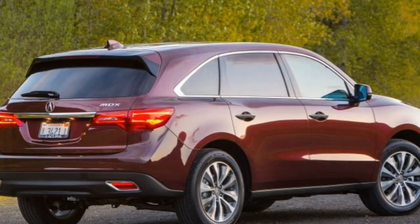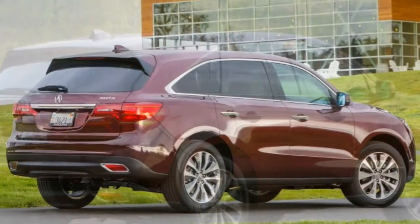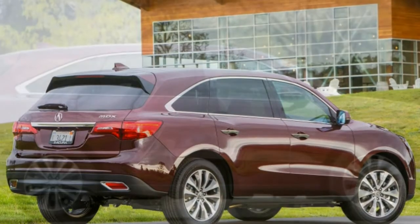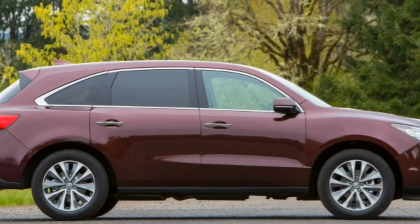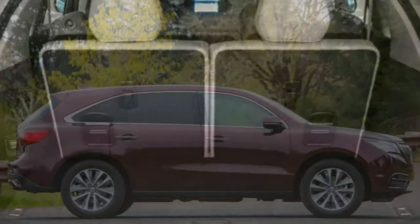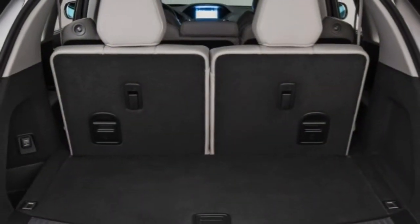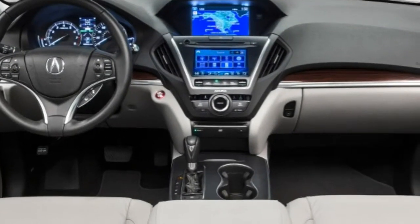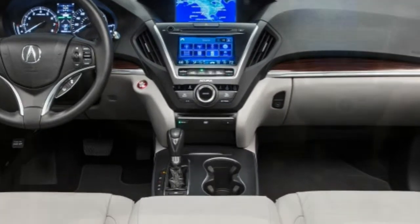We're also not enamored with the optional adaptive cruise control, which is too quick to slam on the brakes, too slow to speed up again, and generally mediocre at maintaining the set speed. The Acura MDX rides a little more firmly than some competing crossovers on the highway and around town, but most owners likely won't find it objectionable.